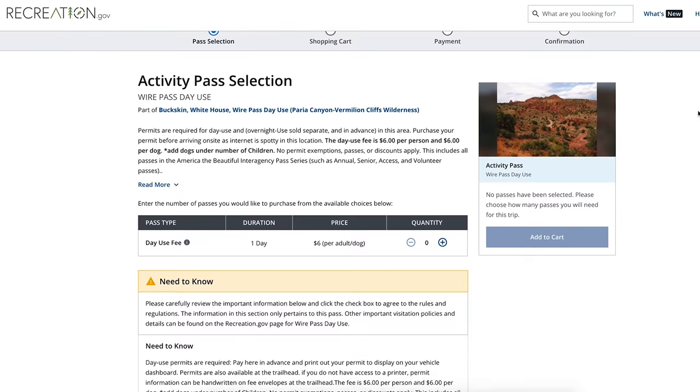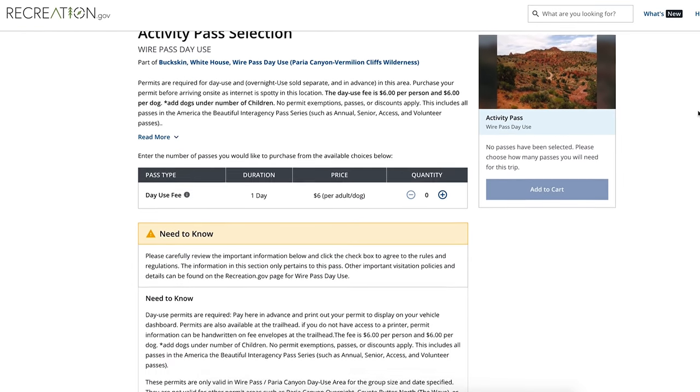We've officially started the Wire Pass Trail, and a couple things to know about this hike. It is $6 per person and per dog, and you can buy your permit online in advance at recreation.gov. We'll put a link below. We've heard that not all dogs love this hike, so Kona's going to sit this one out and just take a nap in the van.